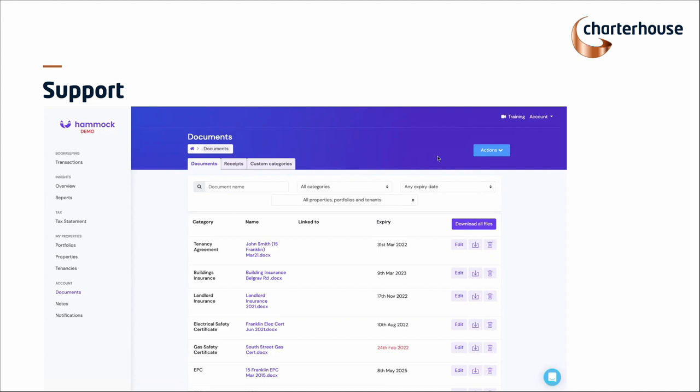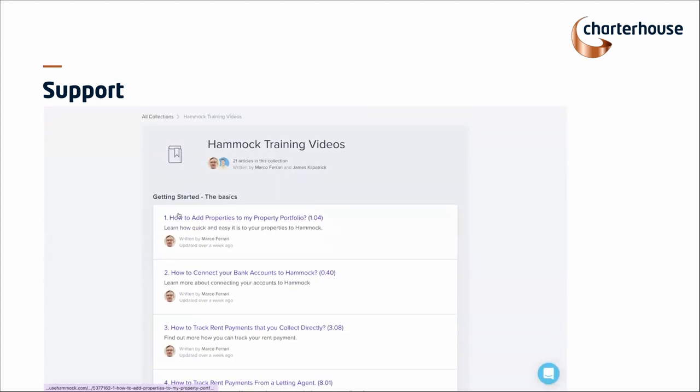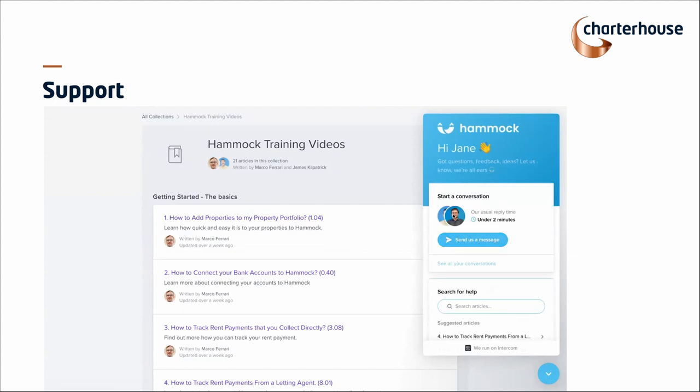Two things to finish with. How do we support you on an ongoing basis? There is training at the top — all the videos are short, fun, and interactive. There are no 30 or 40-minute training sessions. You can just find what you want to do: 'How do I add a property to my portfolio?' — one-minute video. 'How do I connect a bank account?' — 40-second video. We also have live chat at the bottom. My two colleagues Harry and James are on there with under a two-minute response time at the moment. We also have a phone line.